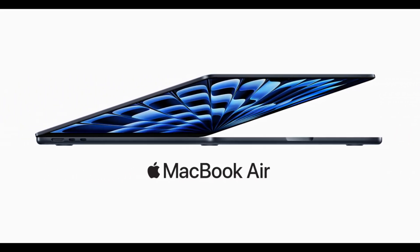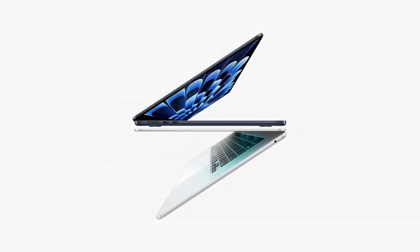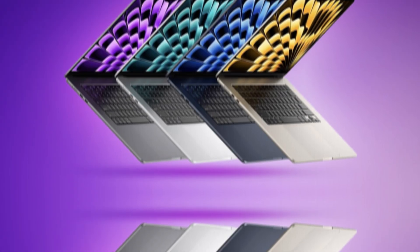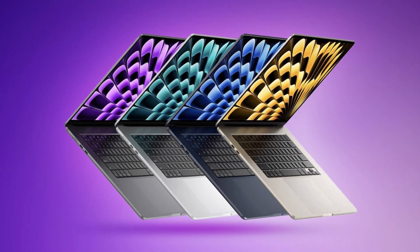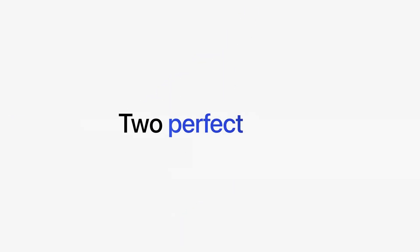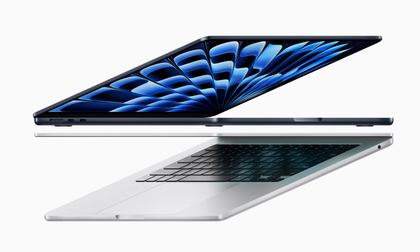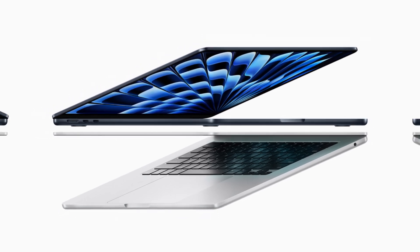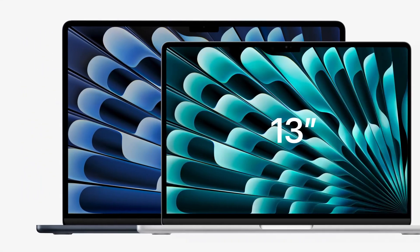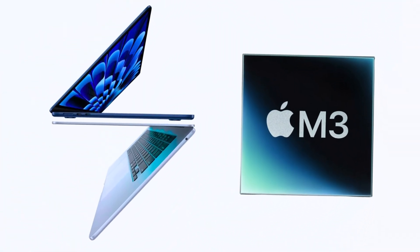Let's move on to the displays. The ZenBook S13 has what Asus calls an Illumina OLED display with a 3K resolution and 400 nits of brightness. And because it's OLED, you get those super deep blacks and vibrant colors that really make everything pop. It's got a 60 hertz refresh rate, 100% DCI-P3 color accuracy, and it's even been Pantone validated — it's a really impressive display.